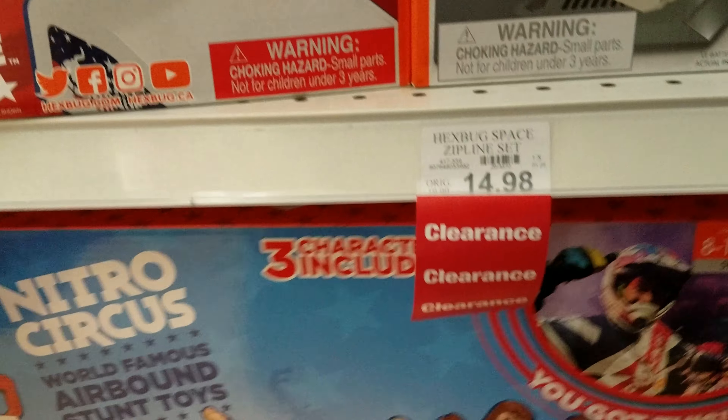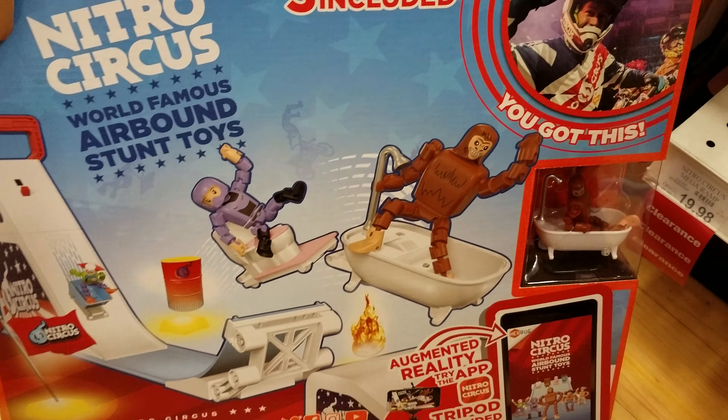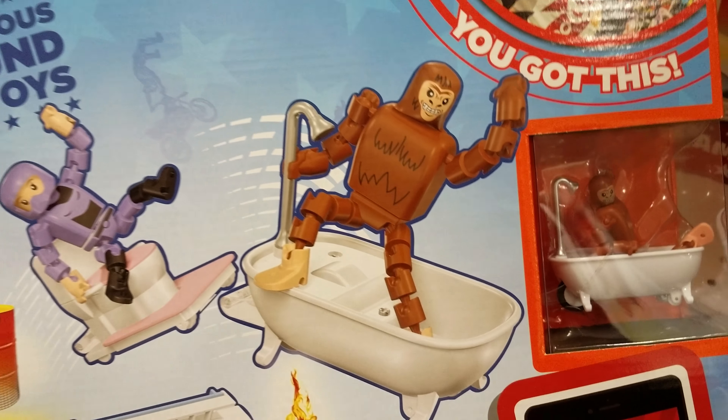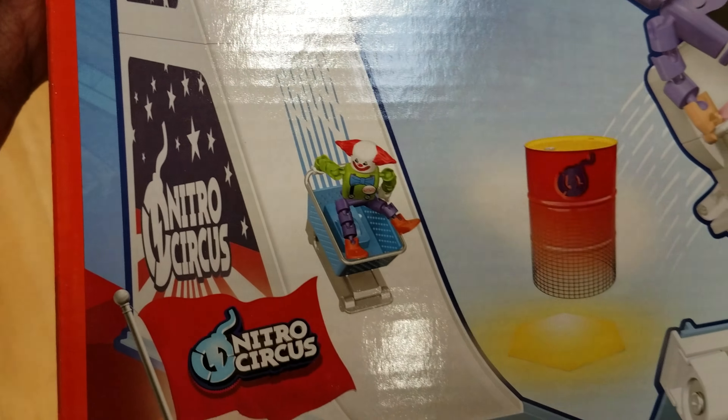Oh, look at this one. They have a bigger one down here. Nitro Circus World Famous Airbound Stunt Toys. Look, he's in a bath. Someone gave Sasquatch a bath, and the other guy is on a toilet. He's riding a toilet. And look, there's a clown in his shopping cart there.